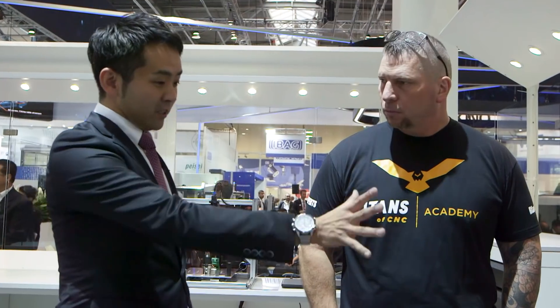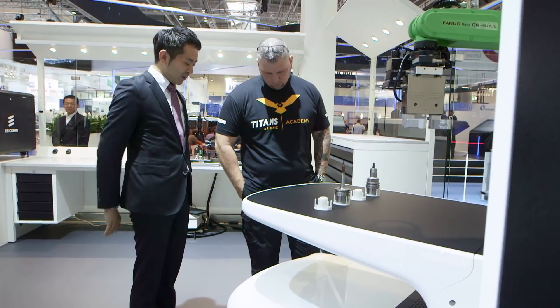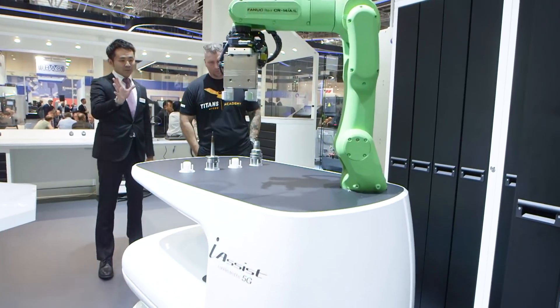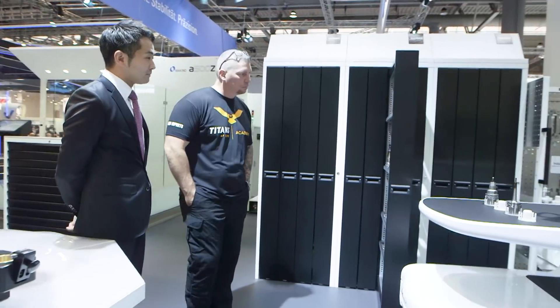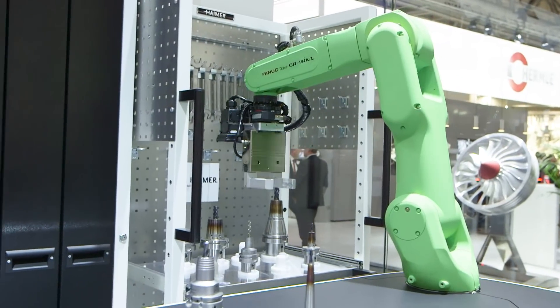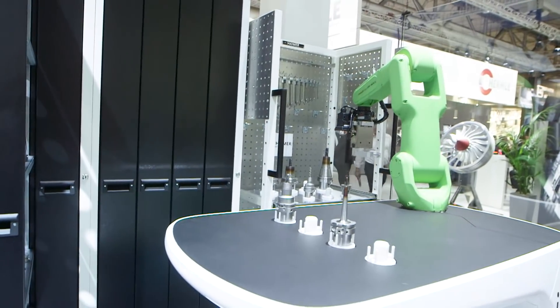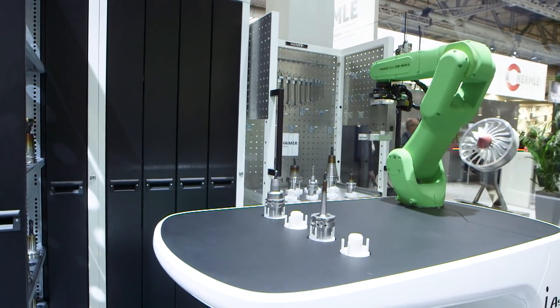So this robot that Makino has built is called the iAssist, and it's designed to assist the operator. As you can see, if you come close to it, it will not try to hit you — it understands where we are and moves into a different zone. This tool supports the operator to change tools and can also do some pre-setting on the tool side. Based on the production order, the iAssist receives instructions for which tool needs to be picked up and delivered into the machine.